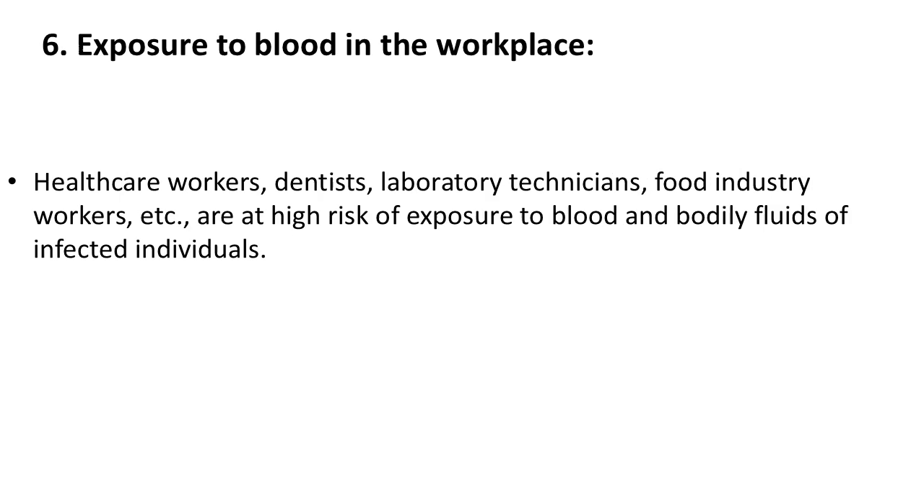6. Exposure to blood in the workplace. Health care workers, dentists, laboratory technicians, food industry workers, etc. are at high risk of exposure to blood and bodily fluids of infected individuals.